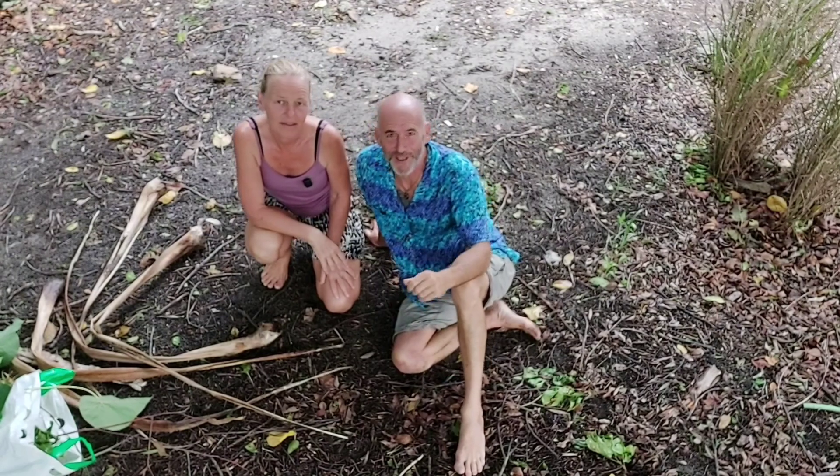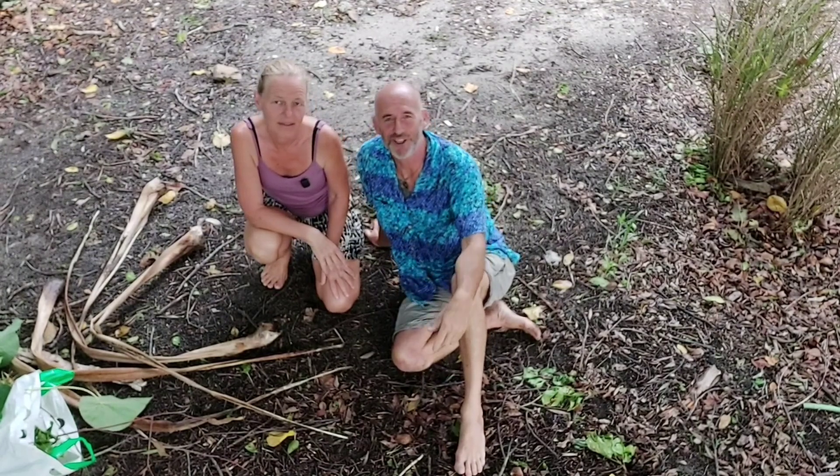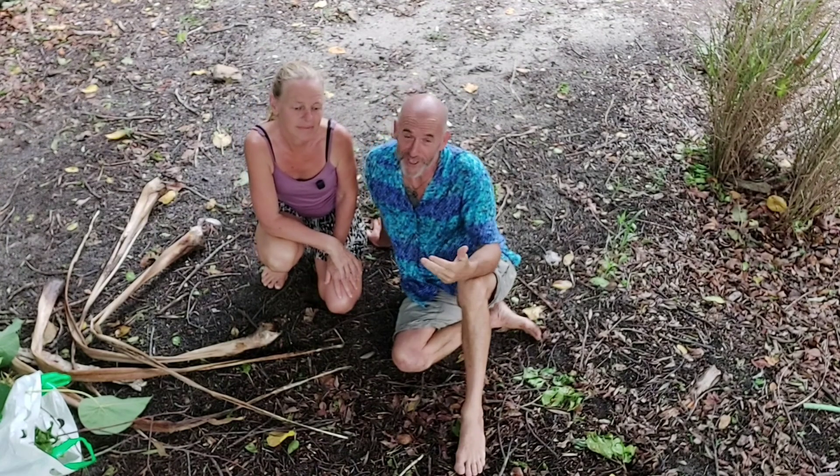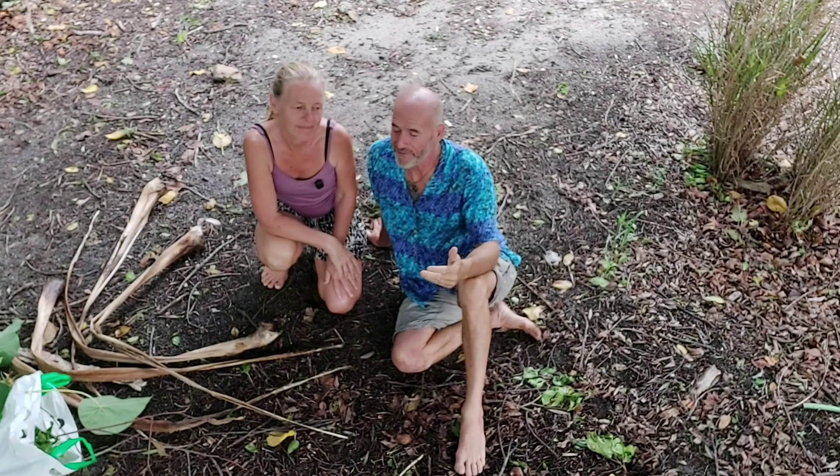Welcome to Day 7's activity. You remember back seven days ago to Day 1, we did a nature treasure hunt. Well, this activity lends itself perfectly to leading on from a nature treasure hunt. We've been around, we've done our nature treasure hunt, and we found a bag of goodies here.